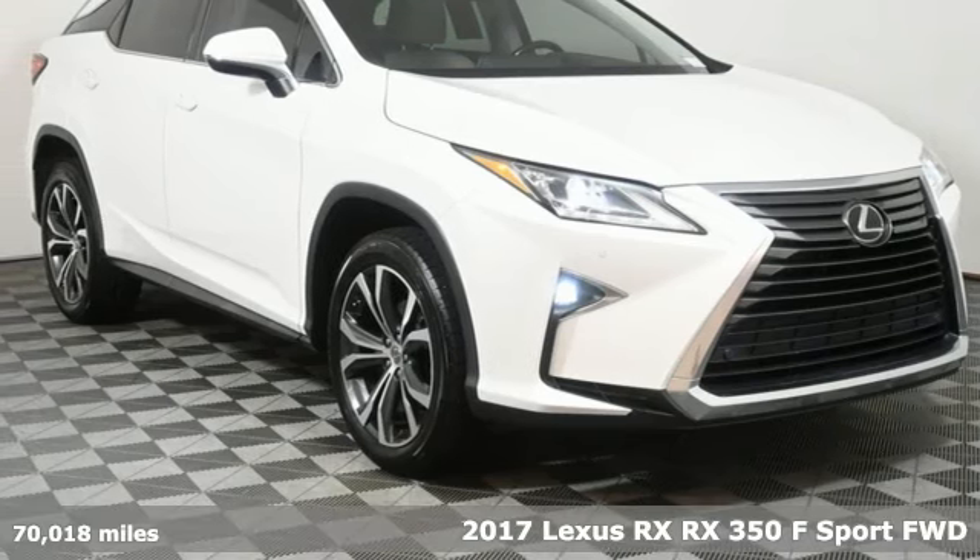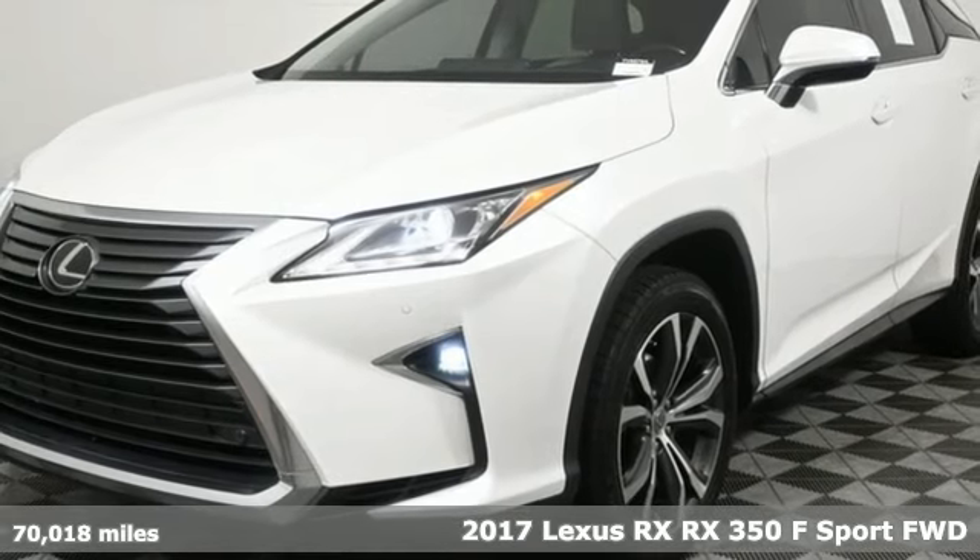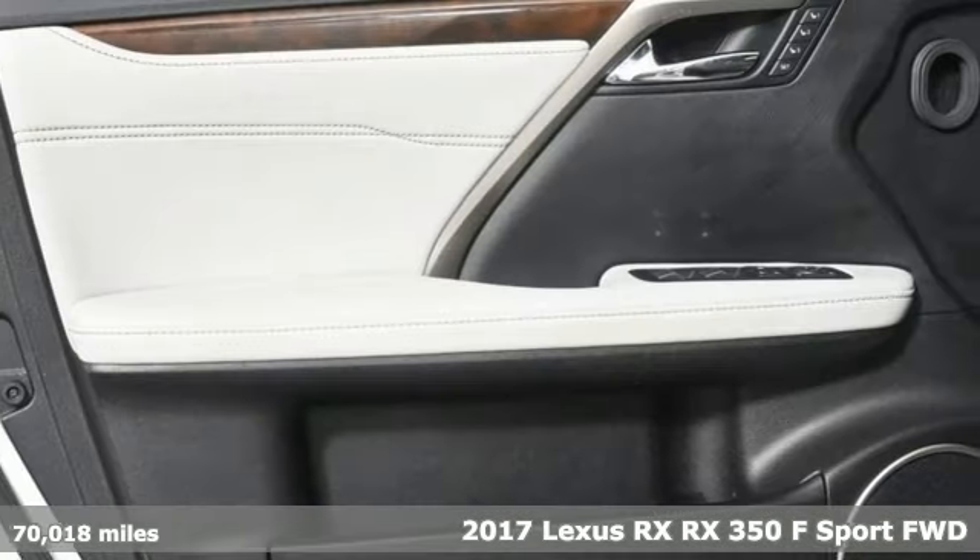Here's a 2017 Lexus RX. Lexus — performance in every detail. It comes with great features you'll love.